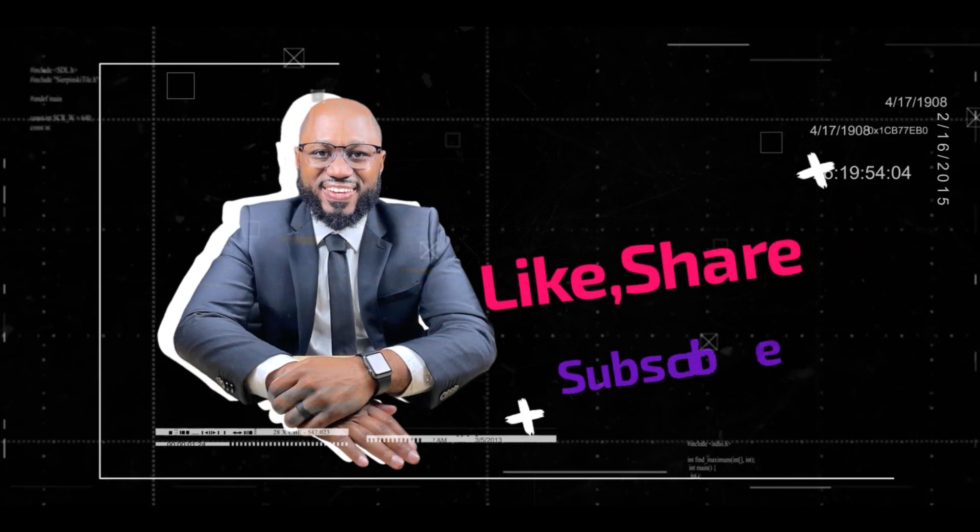Please take a moment to hit the subscribe and like buttons — I appreciate your viewership. Are there items I left out that you feel should be included? Let's get the conversation started in the comment section below. This is about us being more educated, more knowledgeable, and better protecting ourselves from a cybersecurity perspective. Stay safe, see you in the next video.